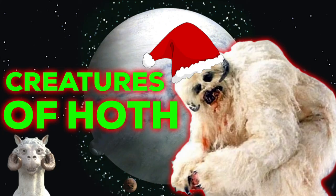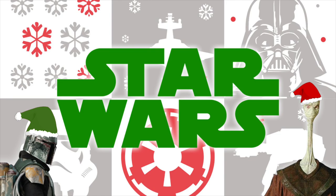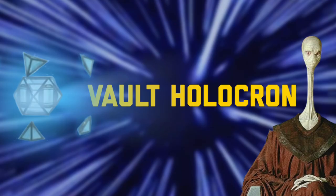Anyway, that's it for this video. I hope you enjoyed this dive into the creatures of Hoth, and that you have a good Christmas time if you are watching this near release. We hope to see you later at Vault Olicron.